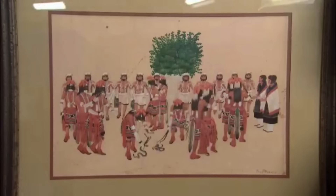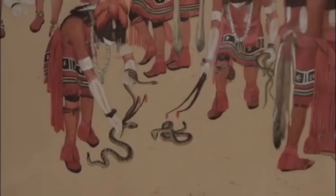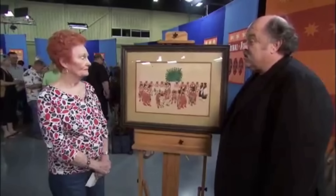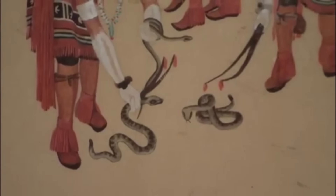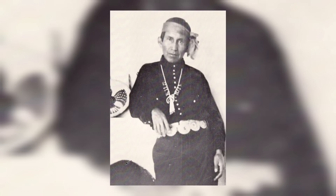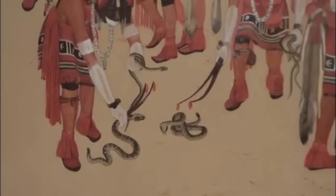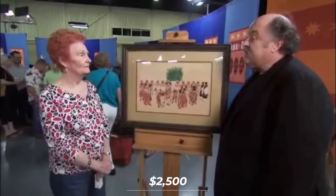This guest brought an artwork they had owned for 45 to 50 years, stored under her bed because the guest didn't like snakes. The artwork was by Fred Kabotie, a Hopi artist, and depicted the Hopi snake dance. Fred Kabotie was a celebrated Hopi painter, silversmith, illustrator, potter, author, curator, and educator. The snake dance was considered sacred and not meant to be depicted, making this artwork bold and rebellious. Fred Kabotie was born into a culturally connected Hopi family at Shong-opavi, Second Mesa, Arizona. The artwork's significance and rarity contribute to its high value — if this came up for sale today at auction, it would easily bring $2,500.